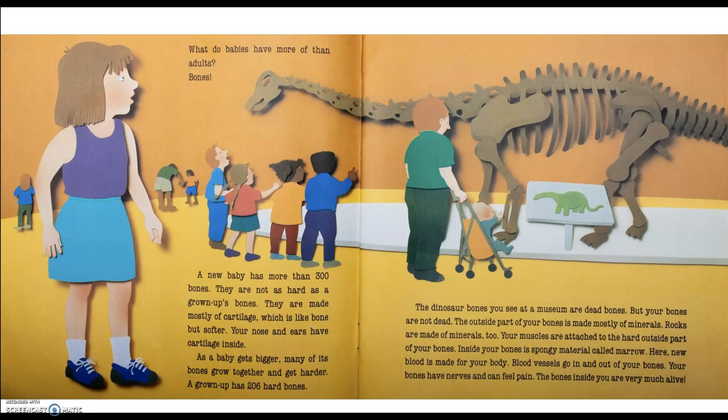The dinosaur bones you see at a museum are dead bones. But your bones are not dead. The outside part of your bones is made mostly of minerals. Rocks are made of minerals, too. Your muscles are attached to the hard outside part of your bones. Inside your bones is spongy material called marrow. Here, new blood is made for your body. Blood vessels go in and out of your bones. Your bones have nerves and can feel pain. The bones inside of you are very much alive.